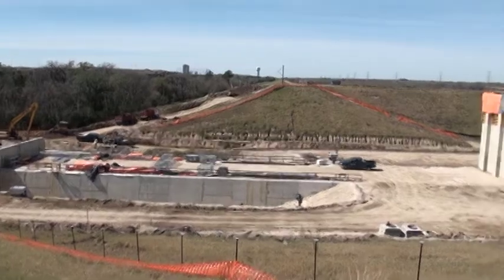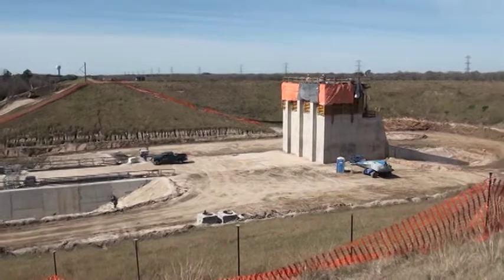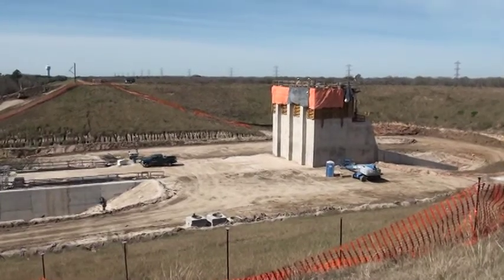We're on the Copper Dam at the Attics project site, standing about midway between the outlet works and the gate structure for the new water control structure.